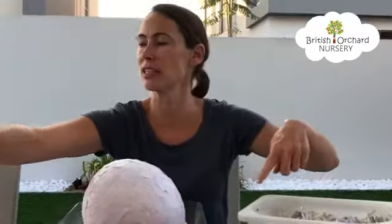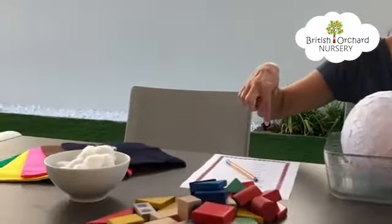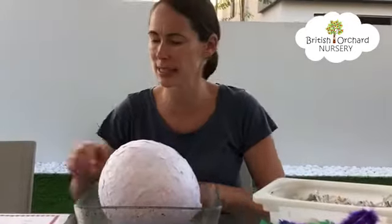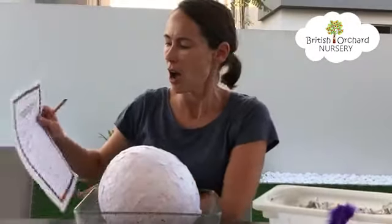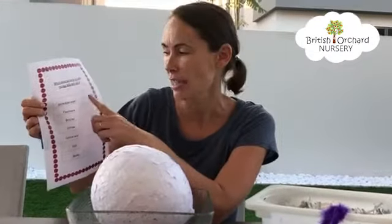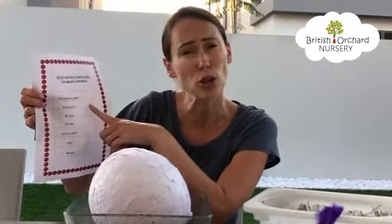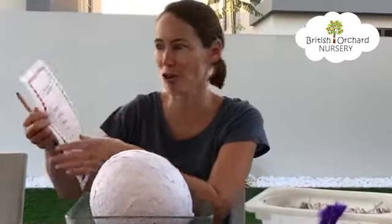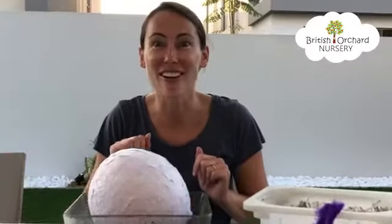We're going to need to build a nest. I have got different materials on the table and we're going to have to choose which one we think is best. I have got a list here and we can either tick or we can put a cross. So if we think it's good, we can put a tick. If we don't think it's very good, we can put a cross. Let's start our investigation.